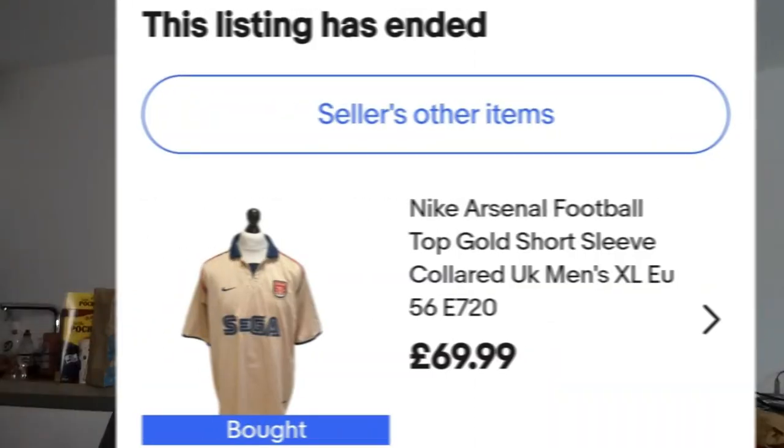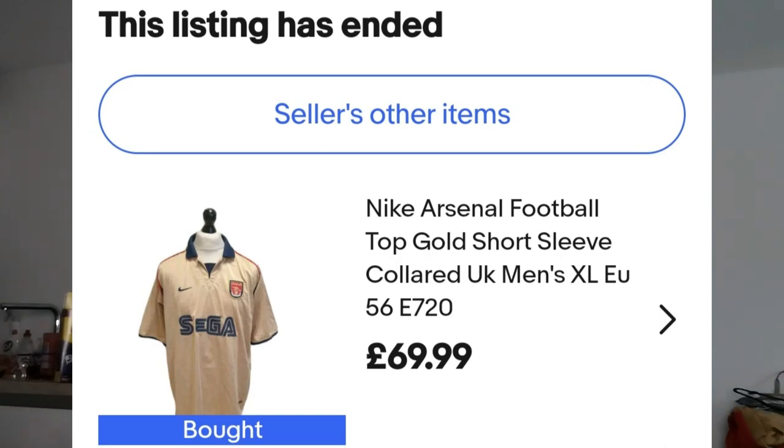So originally this shirt was uploaded by a seller on eBay for £69.99, but like me they are a bit of a night owl and they uploaded it around two o'clock in the morning. Me being cheeky, I stuck a bid in for 50 smackeroonies and to my surprise — I was really not expecting them to accept it — but they did. Got the shirt for £50, which I think is an absolute bargaroonie.